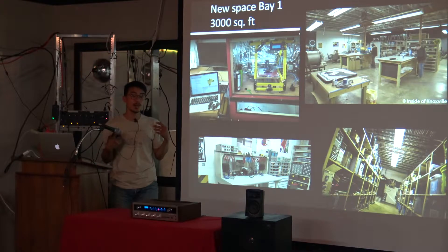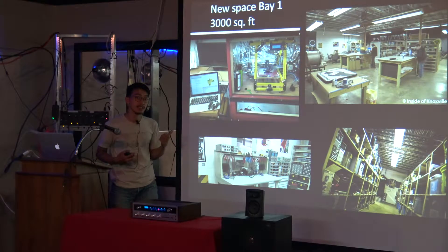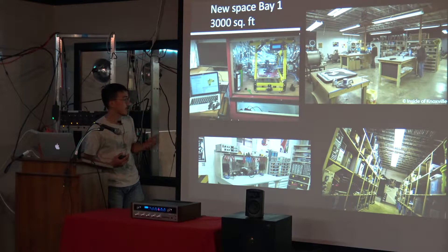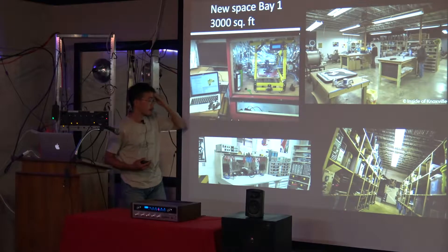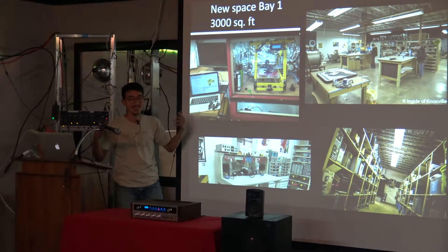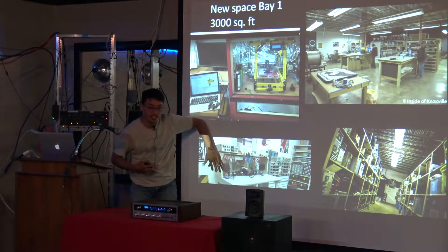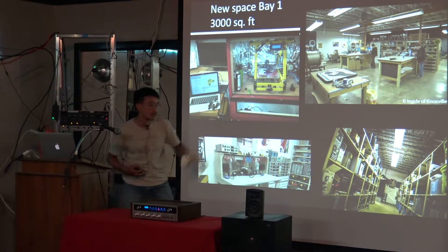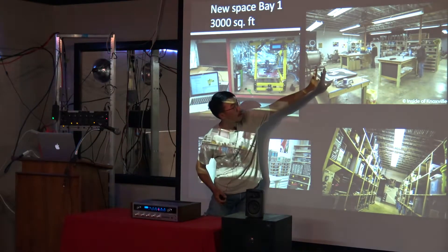We moved to this new space which has two bays. The first bay was 3,000 square feet — a big upgrade. This is our first 3D printing machine, which was a group build. These are the electronics stations — one of the Radio Shacks closed down so we bought their drawers.